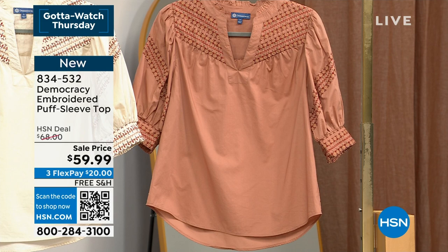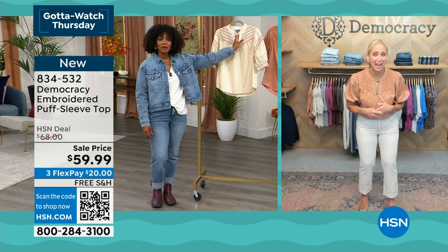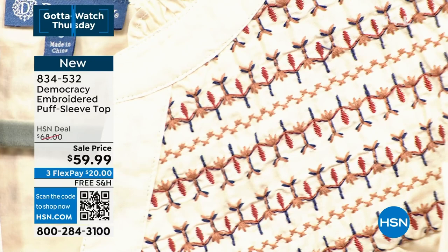Karen always brings us the best from Democracy. She's super excited, especially for this top - they were supposed to have an hour during the hurricane but had a power outage. This was that top. Karen says it's one of the most awesome, unique, feminine styles with loaded intrinsic value.